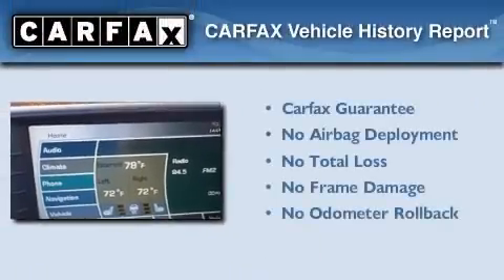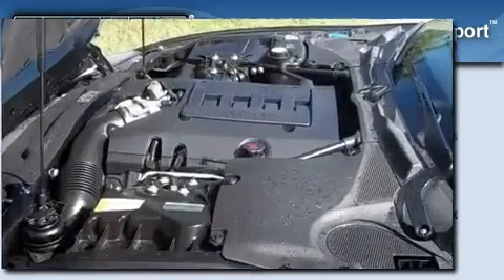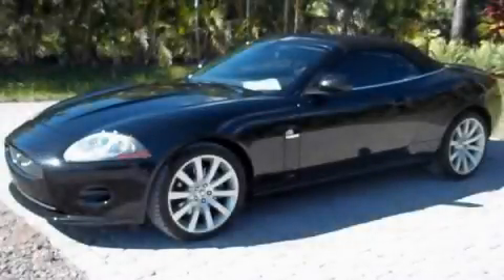Not to mention that this Jaguar qualifies for the Carfax Buyback Guarantee. Contact us today and schedule your opportunity to see this vehicle in person.